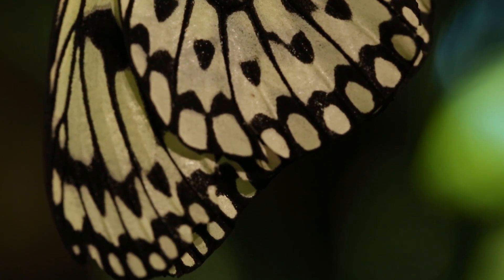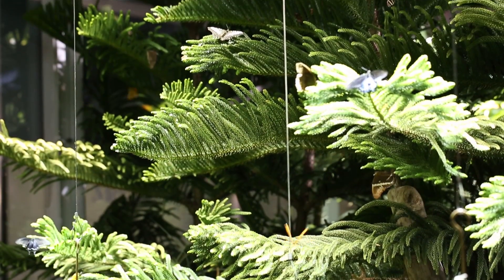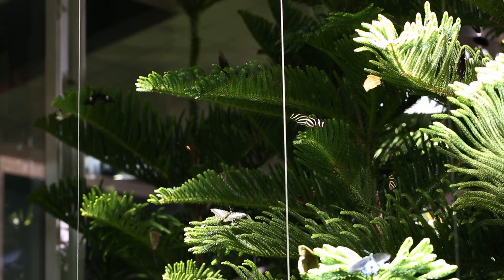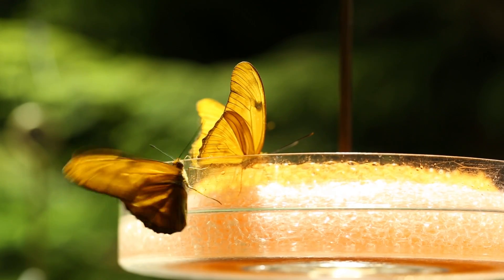There are over 500 individual butterflies at any time in the Conservatory, representing over 100 species from countries as far flung as Thailand, Brazil, Kenya, Australia and beyond.